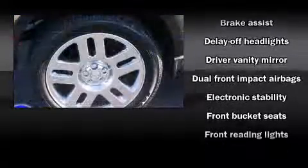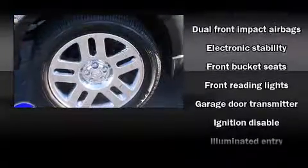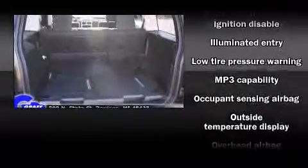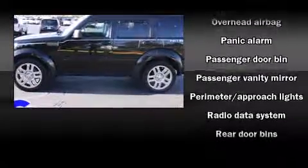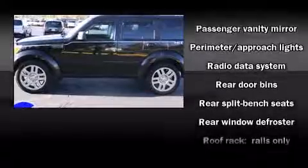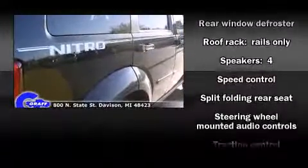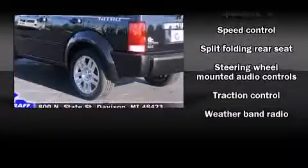Passenger security is always assured thanks to various safety features, such as dual front impact airbags, head curtain airbags, traction control, ignition disabling, and four-wheel disc brakes with ABS. With electronic stability control supplementing mechanical systems, you'll maintain precise command of the roadway.